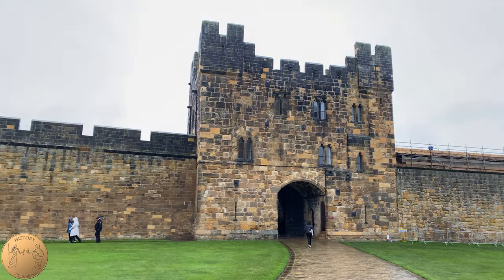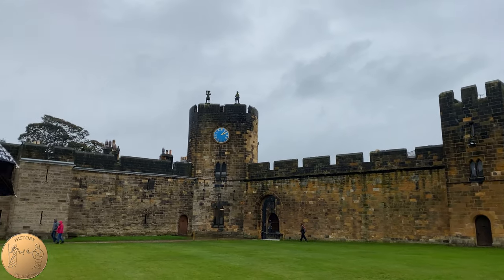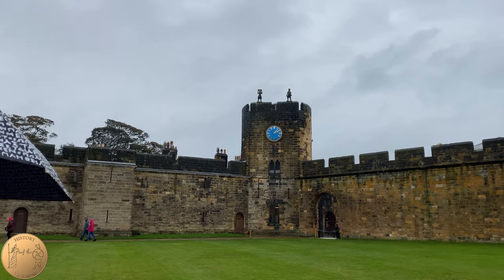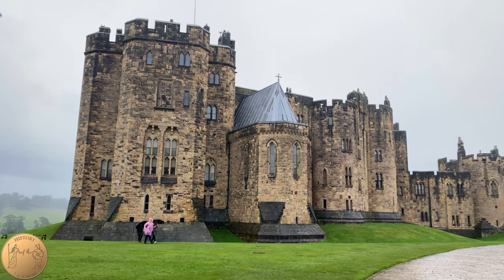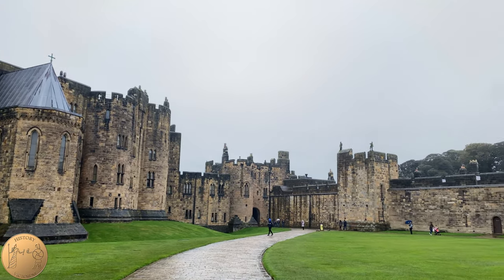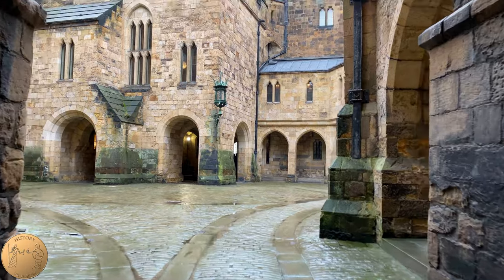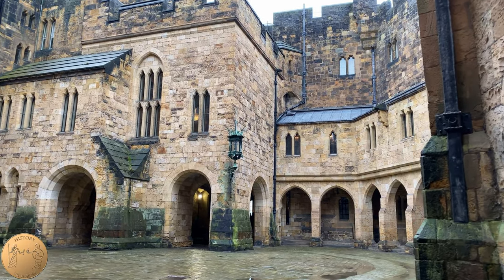In Season 5 of Downton Abbey in the final episode, the way that the car came into Brancaster Castle was through the Lion Archway which we first came through, then comes out through the outer gatehouse, drives through this outer bailey, and then ends up in the courtyard by the keep to deliver the Crawleys to Brancaster Castle.